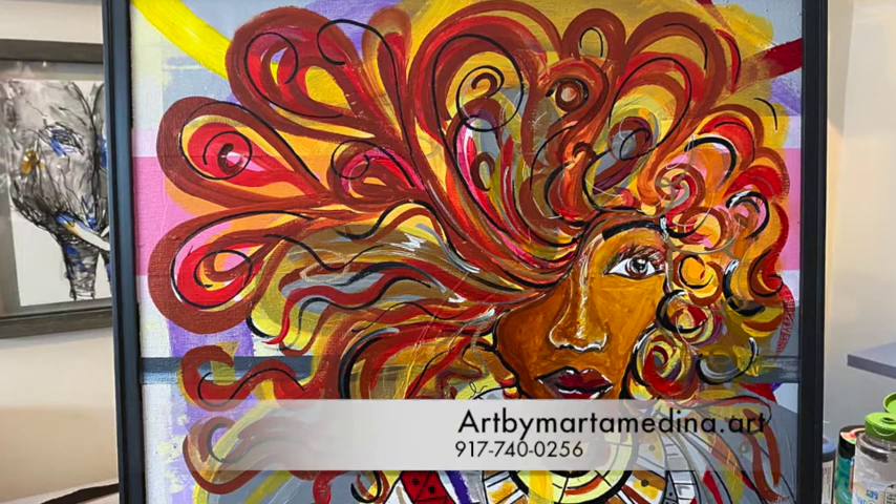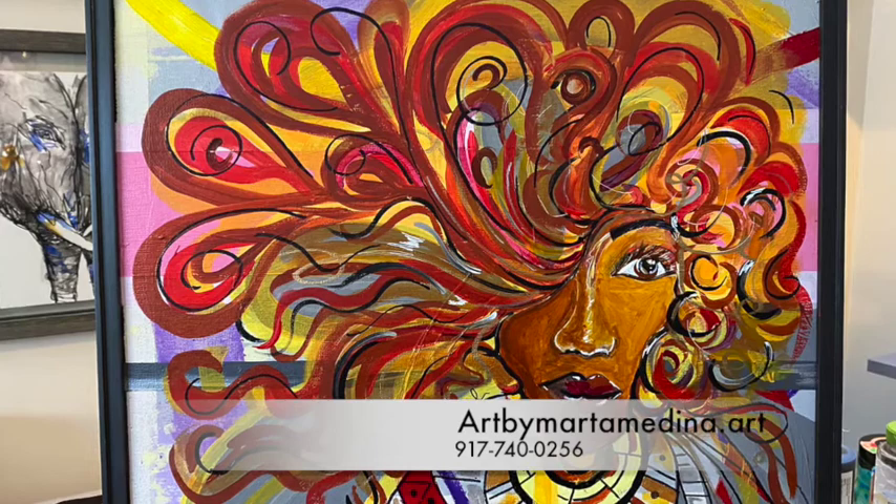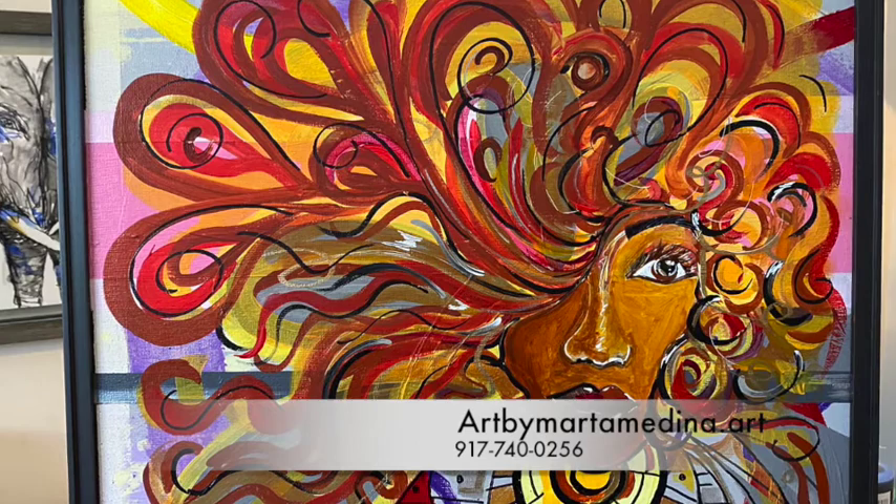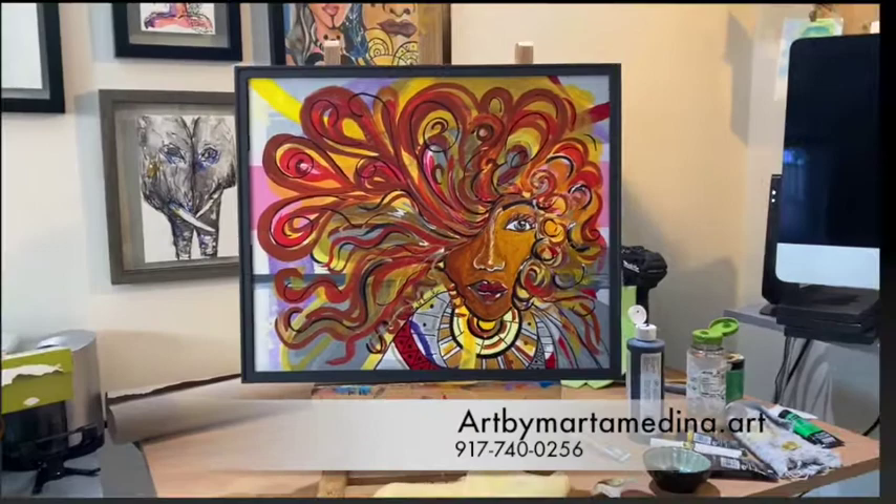This is a framed work of art from the Afro-Caribeña series. It is a nice custom size, specifically 17 and a half by 14 and a half. It has no glass, and the title of it is I Will Stand.